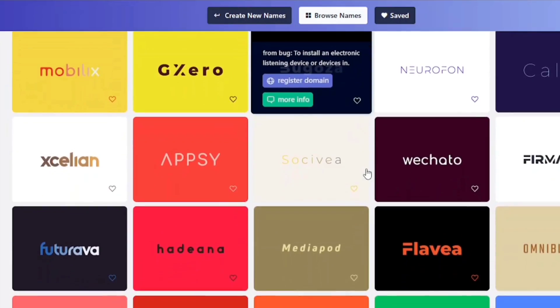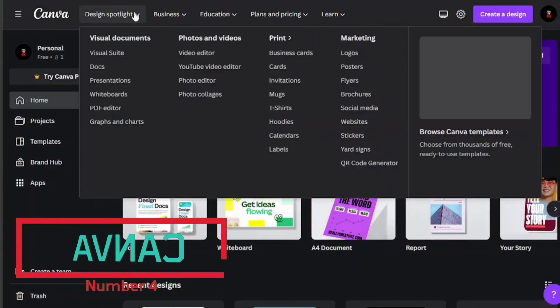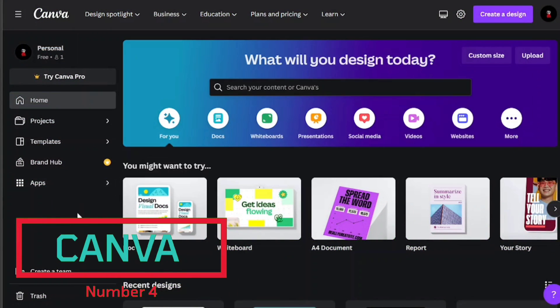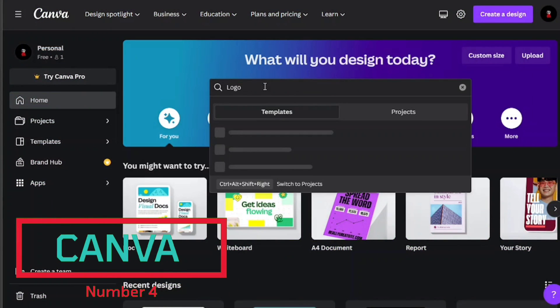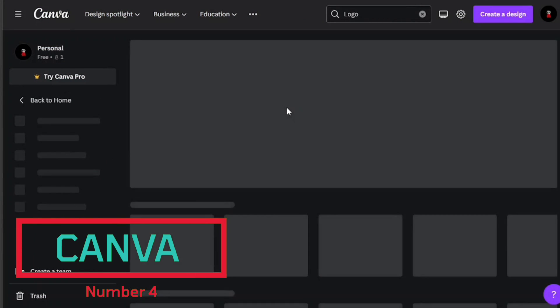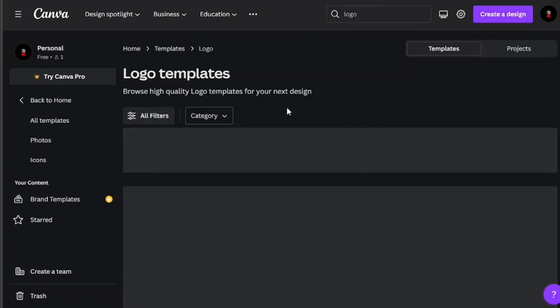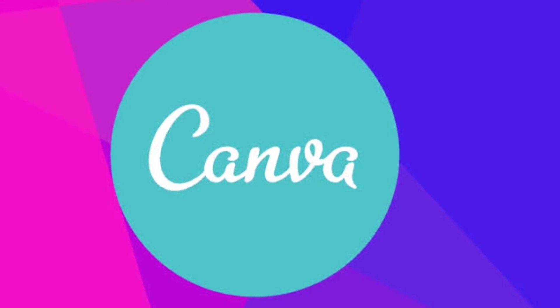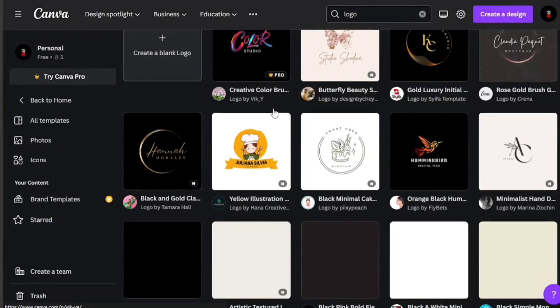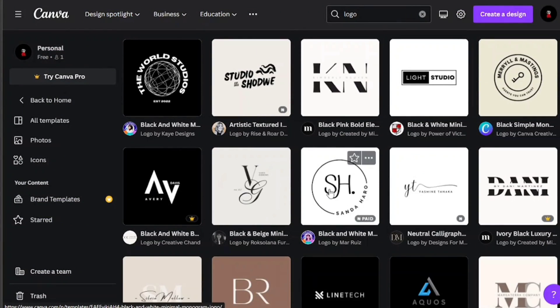Namalix generates a name and a logo, but we can get a more customized logo using Canva. Canva is a graphic design platform that provides users with a range of tools to create various designs, including logos. With its user-friendly interface, templates, and extensive library of graphics, Canva can help businesses create professional-looking logos quickly and easily. Users can customize their logos by adding text, shapes, icons, and images, and export their designs in various formats.